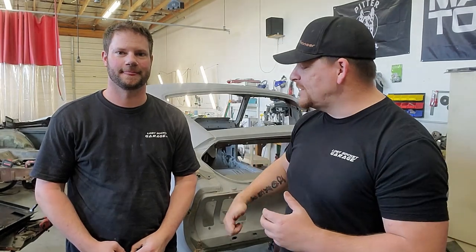What is up everybody? Hunter and Chris with Lost Socket Garage. Today we are going to be taking a tour of our $18,000 Fastback and do a little bit of cost analysis on whether it makes more sense for you to go out and find a Fastback or to do a coupe to Fastback conversion. Stay tuned.